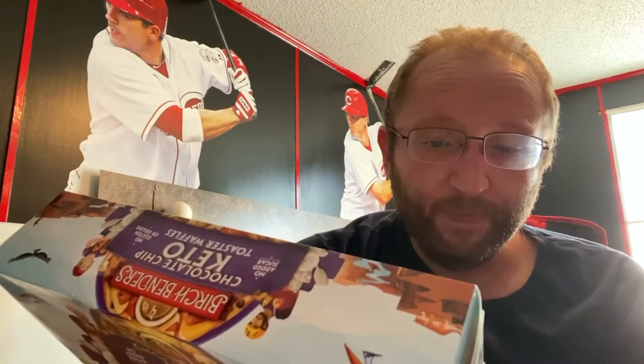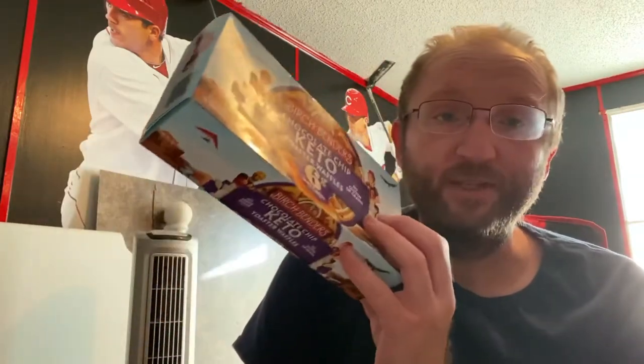Ingredients for the chocolate chip version: eggs, high oleic sunflower oil, dark chocolate chips (which has unsweetened chocolate, erythritol, cocoa butter, stevia extract, sunflower lecithin), then organic coconut flour, cassava starch, tiger nut flour, buttermilk, leavening, skim milk yogurt powder, psyllium husk powder, and spice. Pretty much the same ingredients, just has chocolate chips in these.